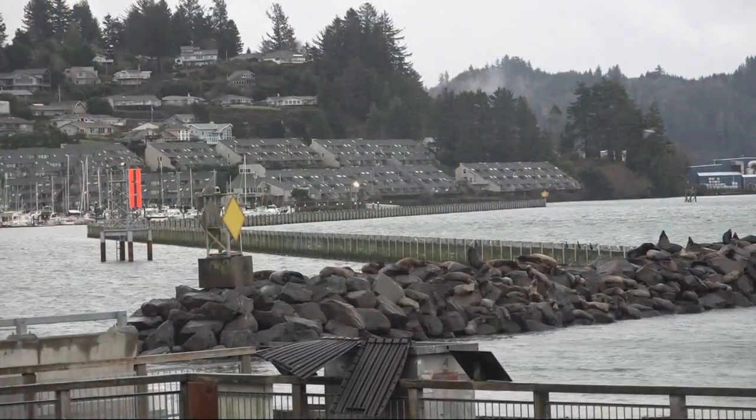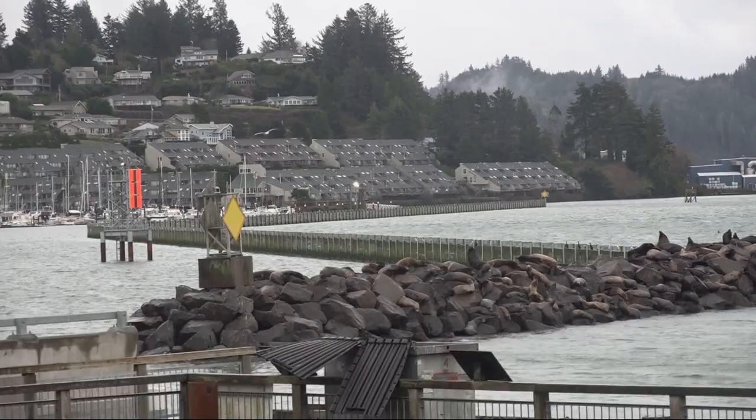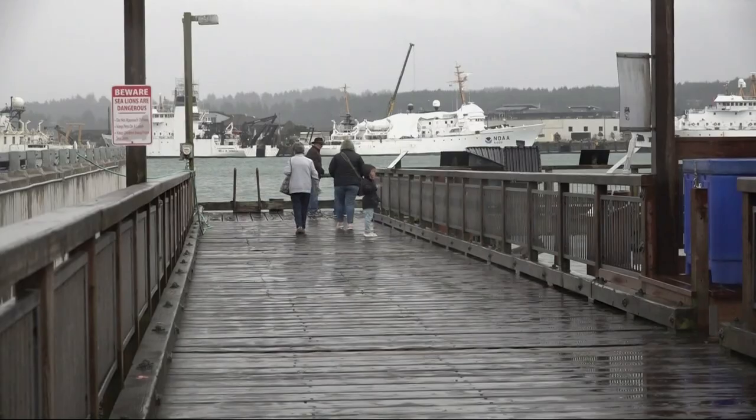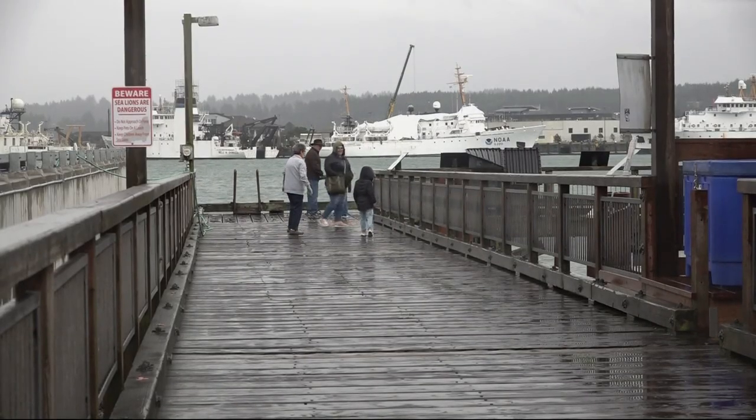Now tourists can only see the sea lions from a distance. Goplin says they need to get the docks out of the water to assess the damage and determine if they need brand new docks or just repairs. She notes the sea lion docks provide a free attraction enjoyed for decades — people hear the sea lions, come check it out, spend time on the bayfront, go to the shops. It's very instrumental for business on the bayfront.